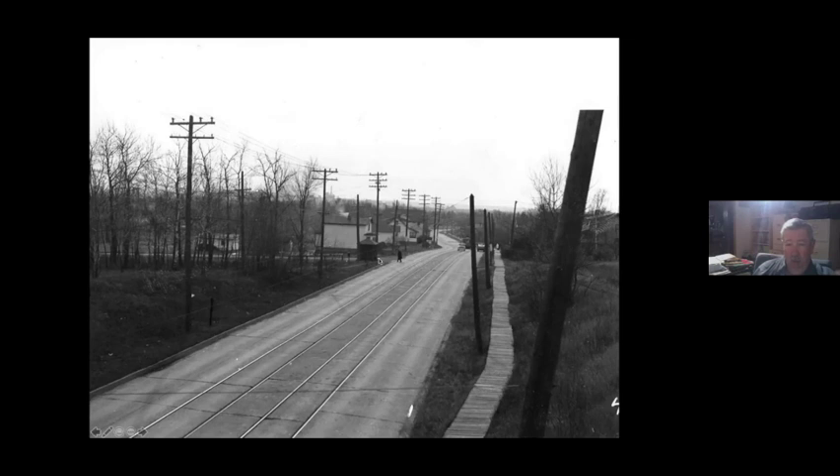Here's a shelter. And this, by the way, was also Highway 23.